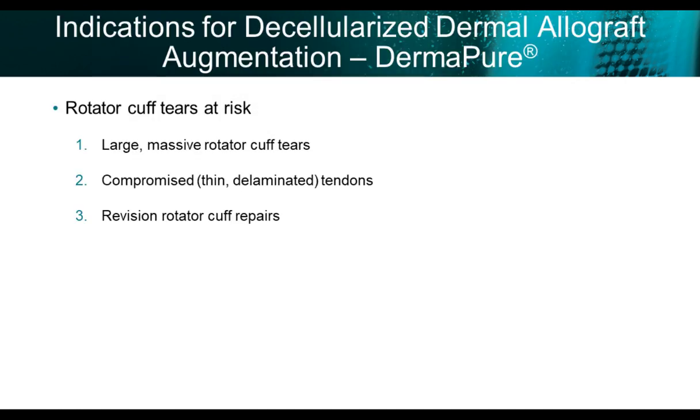I use a decellularized dermal allograft in what I call rotator cuff tears at risk. I consider rotator cuff tears at risk to include large massive tears — usually two-to-three tendon tears — as well as compromised, thin, delaminated tears. Sometimes in older patient populations the rotator cuff tendon is quite thin, and we've seen frequently that when repaired with thin tendons there is a higher risk of re-tearing. Revision rotator cuff tears are also rotator cuff tears at risk.